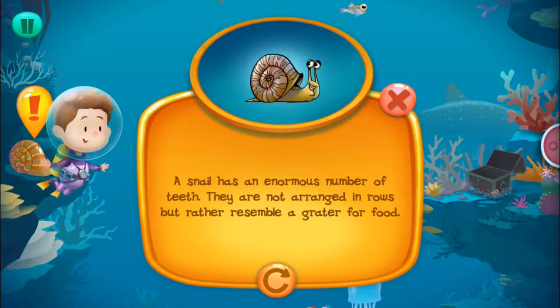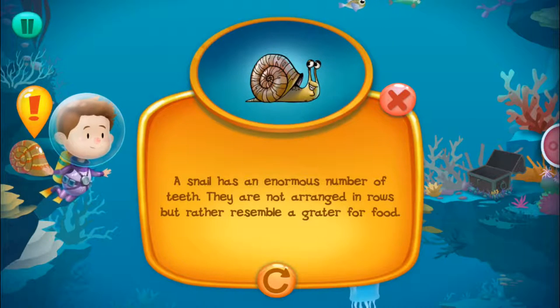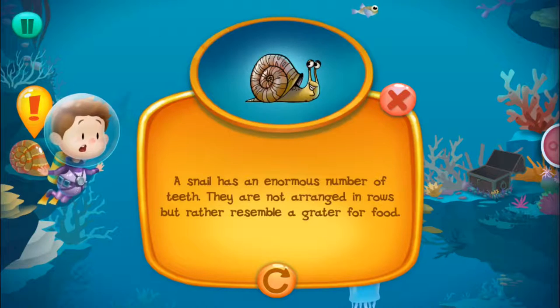A snail has an enormous number of teeth. They're not arranged in rows but rather resemble a grater for food.